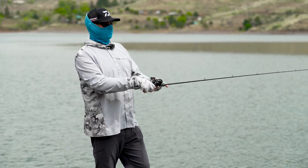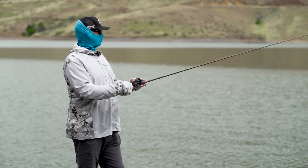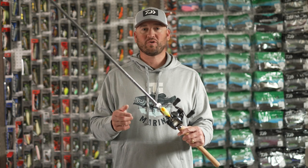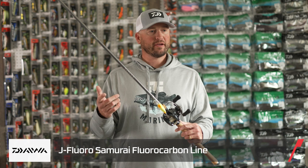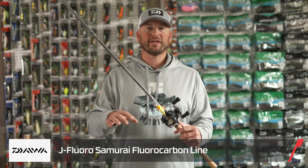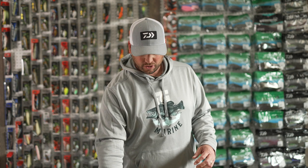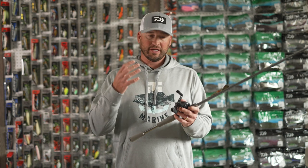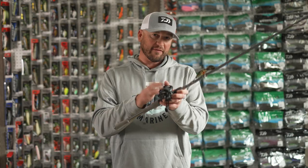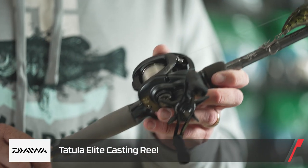One thing common to all of them was the parabolic action. All the crankbaits we threw today were on either 12 up to 16 pound J4 Samurai line — this setup was on 12 pound test. One really important thing when throwing a crankbait is the right gear ratio reel. I never crank on anything higher than 7.1; I love a 6.3 up to 7.1. Anything higher and you're fighting the gears, making it harder to fish all day.